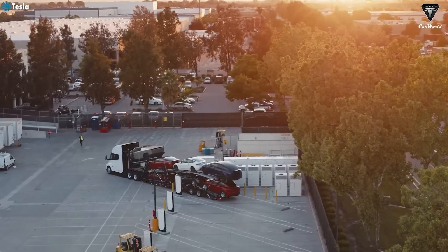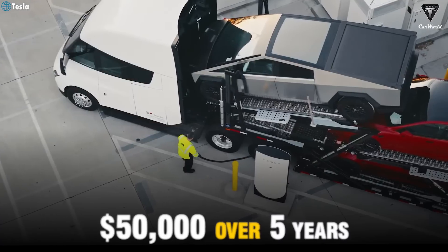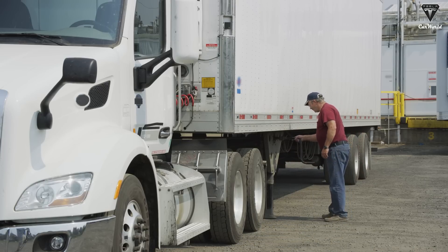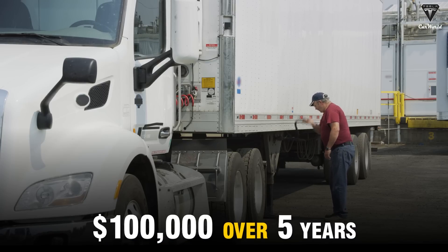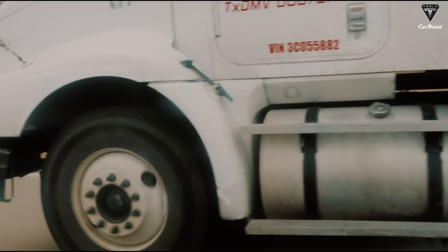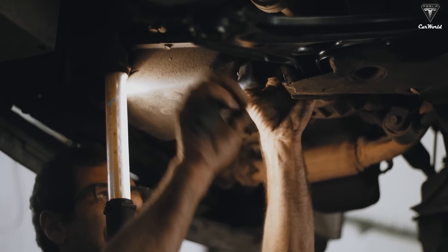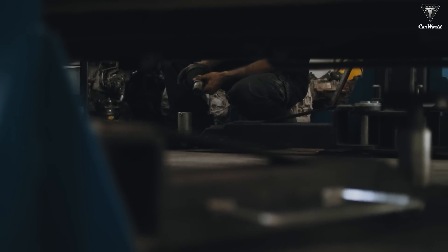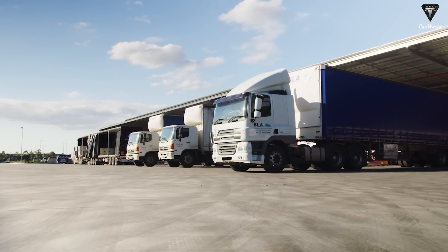Tesla estimates that the maintenance cost of the Semi is only about 10 cents per mile, or $50,000 over five years, if the driver drives 100,000 miles per year. In contrast, a traditional diesel truck has an average maintenance cost of about 20 cents per mile, leading to $100,000 over the same period — double the cost of the Tesla Semi. Diesel trucks also require more frequent maintenance, from engine oil changes and exhaust system maintenance to repairs of complex internal combustion engine parts. Each maintenance session not only costs money but also forces the truck to stop operating, causing major disruptions for transportation businesses.